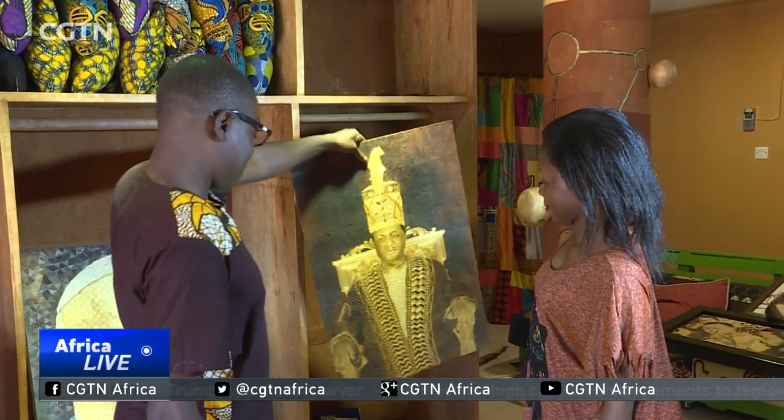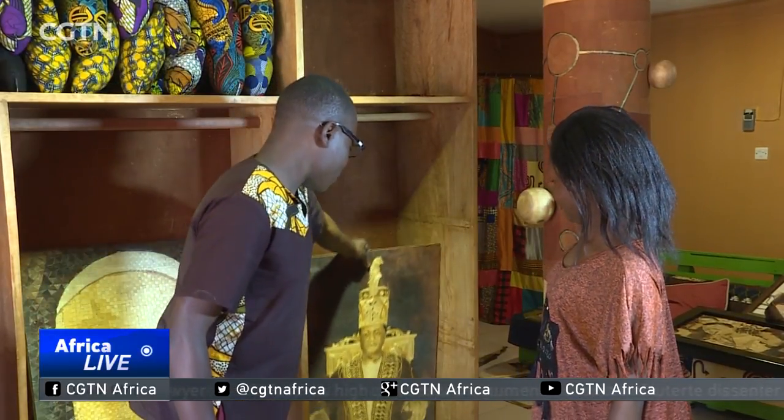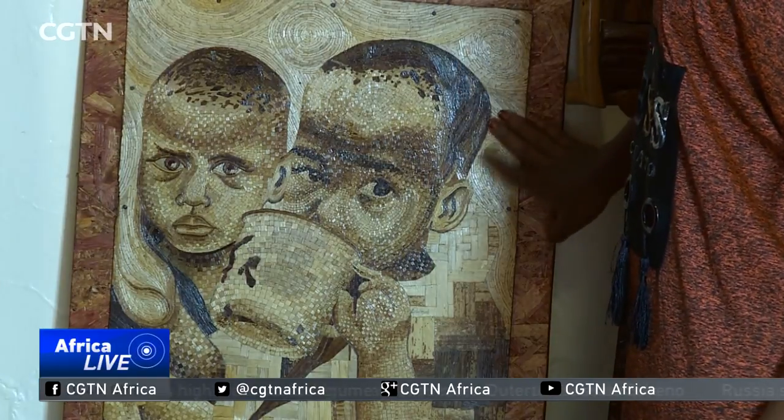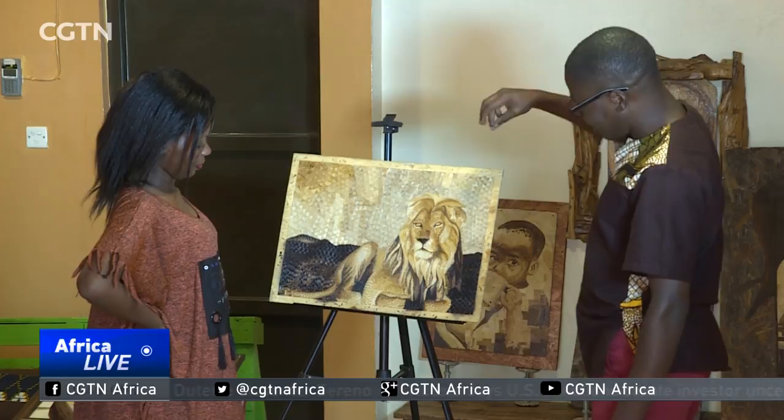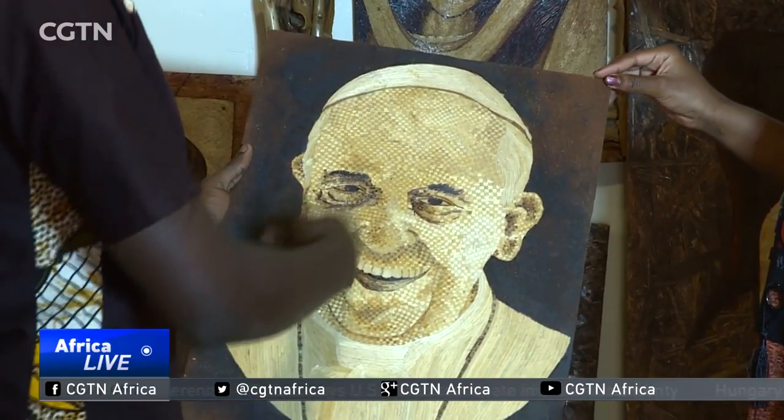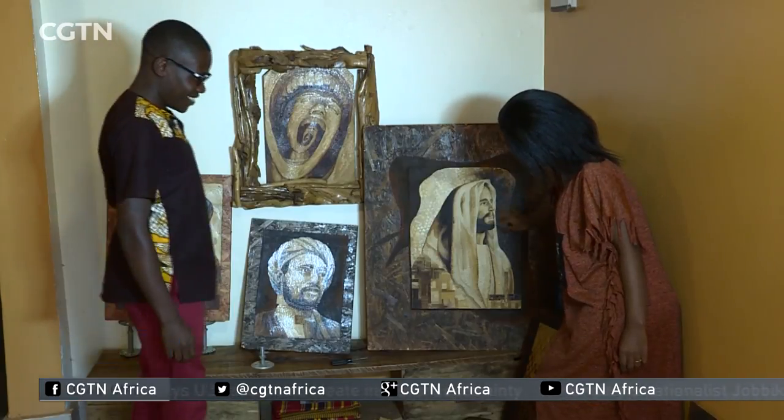Lubega dreams of exhibiting his work at international art galleries. But as he puts the pixels together, he says he wants to add more creativity to meet the global standard. Hilara Isiga, CGTN, Kampala.